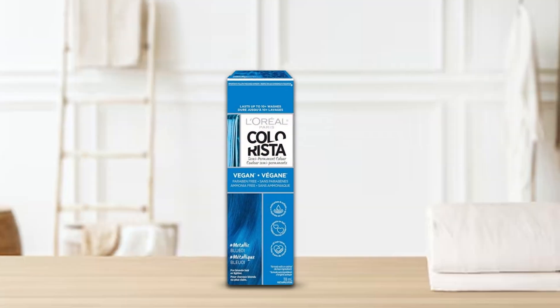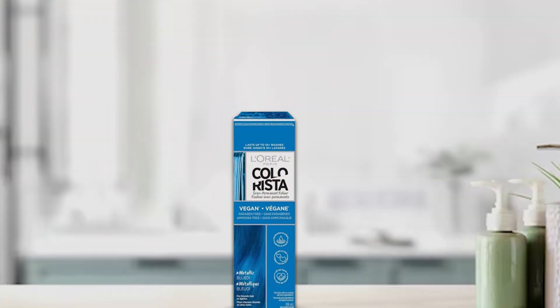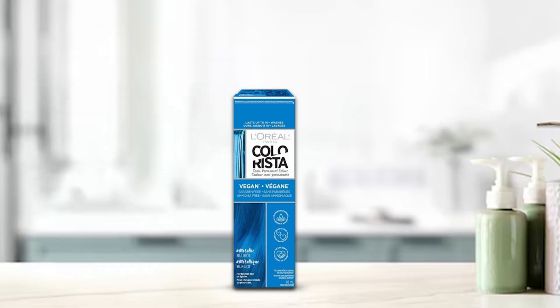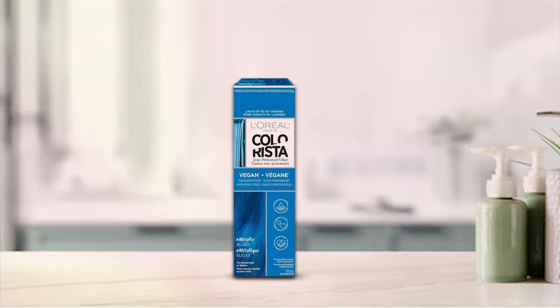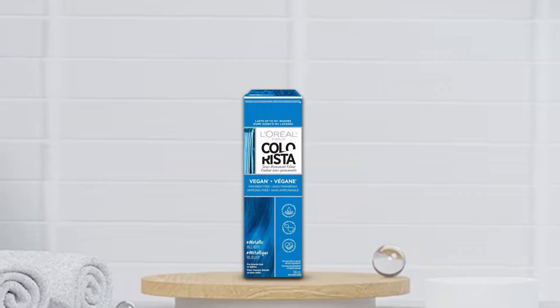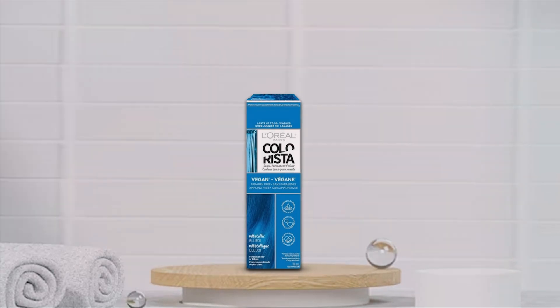Each jar contains enough product for multiple applications, allowing you to experiment with different looks or touch up your color as needed. Say goodbye to boring hair and hello to dazzling metallic blue locks with L'Oreal Paris Colorista Metallic Semi-Permanent Hair Color. Unleash your inner creativity and express yourself with this vibrant, long-lasting hair color.